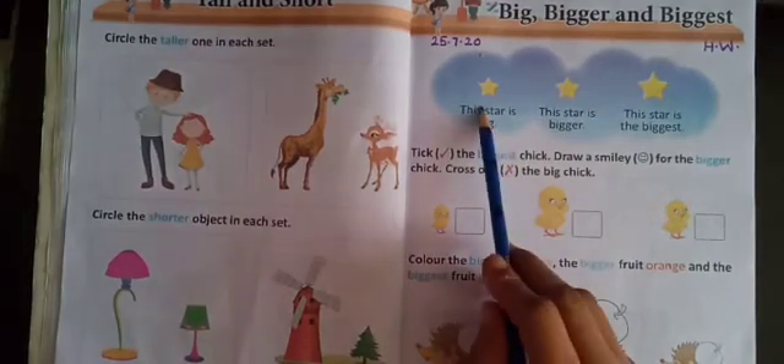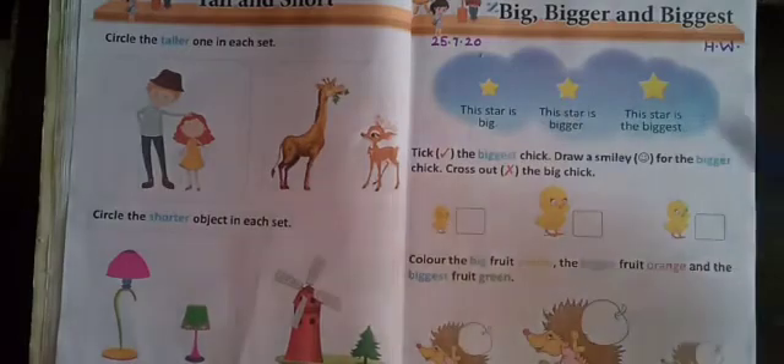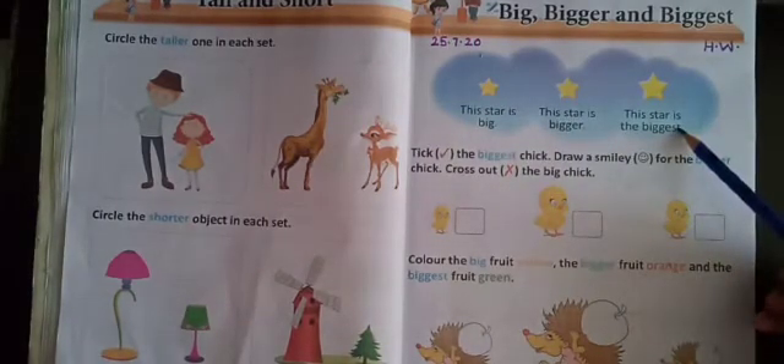See, what is this? A big star. And this — a bigger star. And this — the biggest star. Okay?